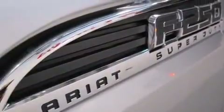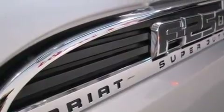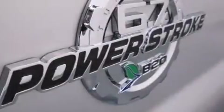Its top features include skid plates, traction control and stability control systems, and hill descent control.